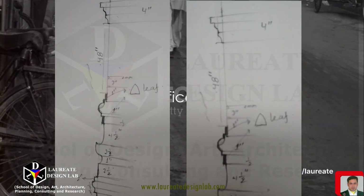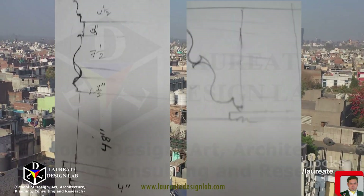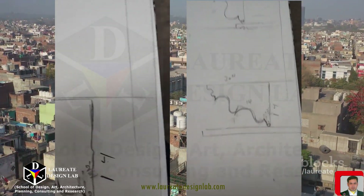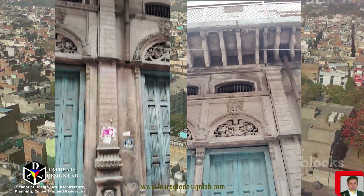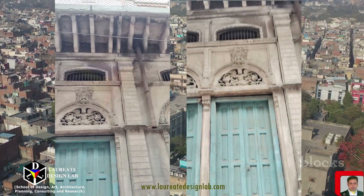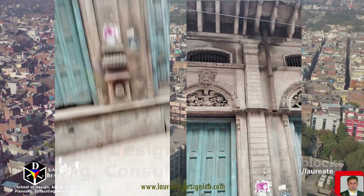In the heart of northern India, there lies a city that has stood the test of time — a city that whispers stories of a bygone era through its ancient walls, narrow lanes, and timeless edifices. Welcome to Old Delhi, an architectural marvel that has been the epicenter of power and culture for centuries.